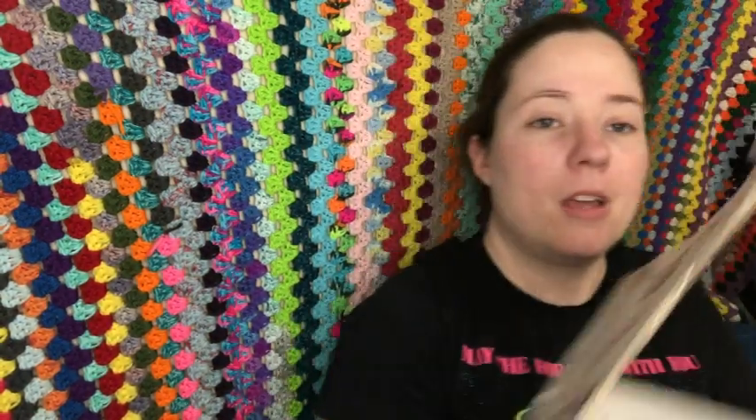Hey guys, welcome back to No Catchy Name, it's me Ella. Today I wanted to hop on here and share a yarn haul — I didn't buy it so it doesn't count as buying things I don't need. It's a yarn swap I'm doing with Doris from Rose Cottage Crochet.